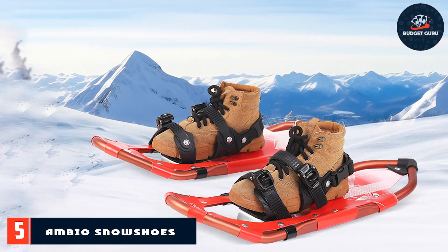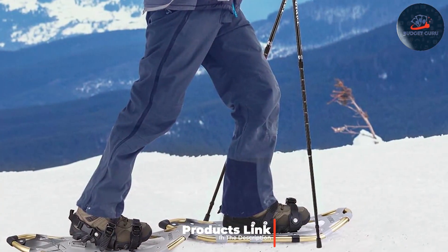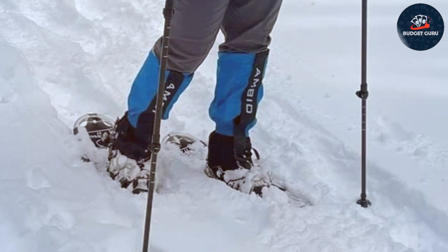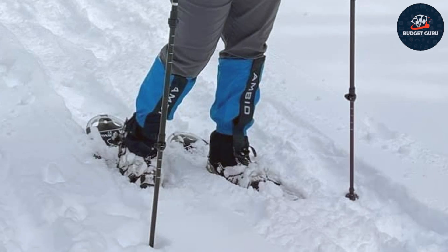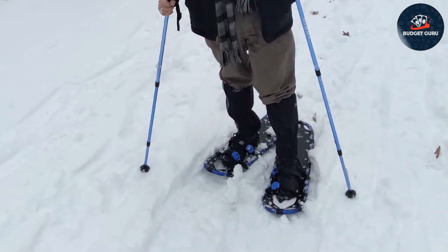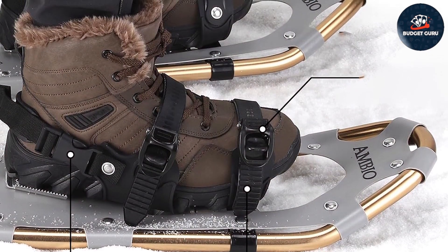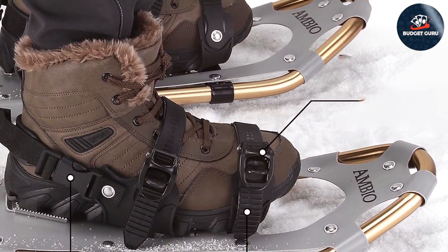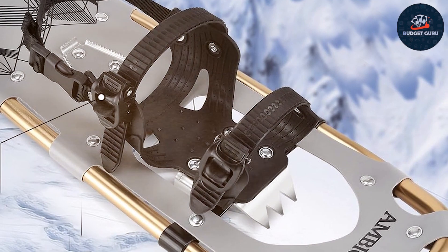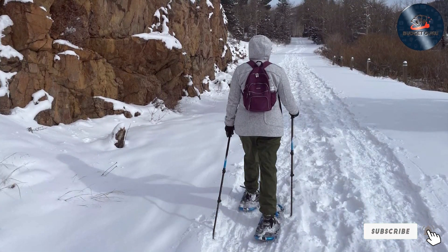Number 5: AM&BIO Snowshoes are a standout for their exceptional blend of lightweight design and affordability. Crafted from high-grade aluminum, these dark purple 21-inch snowshoes are tailored for enthusiasts who prioritize ease of movement over rugged terrains. The design is engineered for maximum flotation in deep snow. Their ergonomic frame, coupled with a flexible yet sturdy decking material, provides a comfortable fit and reduces fatigue on longer treks. The bindings are easy to adjust even with gloves on. The traction system grips icy surfaces and steep inclines securely, while added heel lifts make uphill treks more manageable, blending functionality with user comfort.